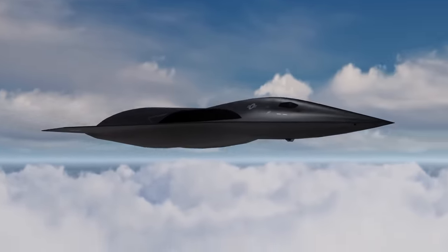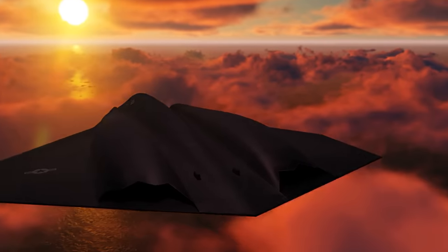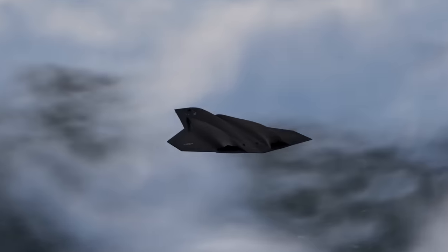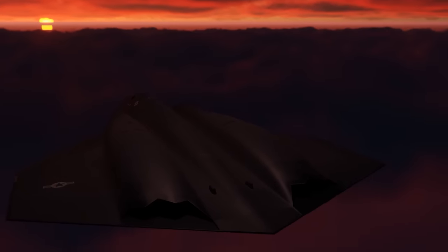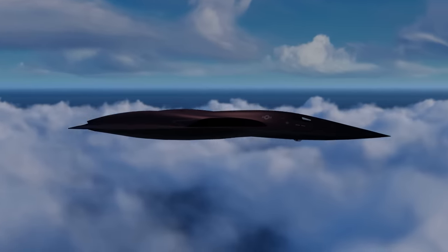But what makes the NGAD fighter so special? For starters, it boasts a tailless design — no vertical tails. Vertical tails can degrade stealth by increasing the aircraft's radar cross-section, making it more likely to be detected. Vertical tails also create drag and reduce the aircraft's speed. However, losing vertical tails can also mean losing some maneuverability.